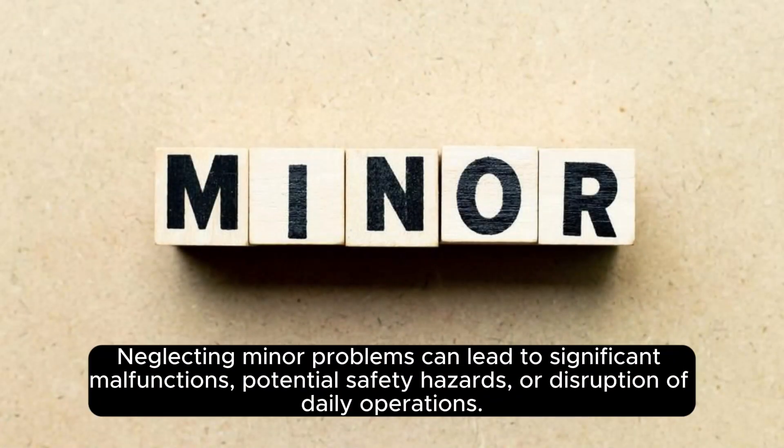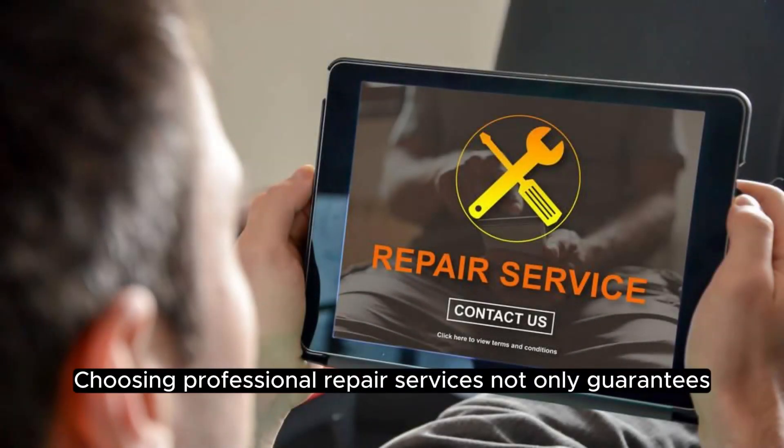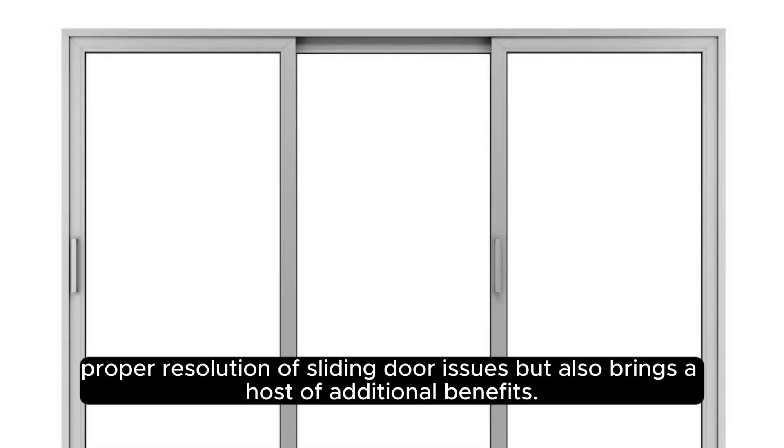Neglecting minor problems can lead to significant malfunctions, potential safety hazards, or disruption of daily operations. Choosing professional repair services not only guarantees proper resolution of sliding door issues, but also brings a host of additional benefits.